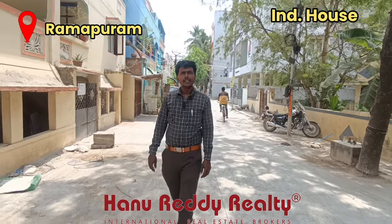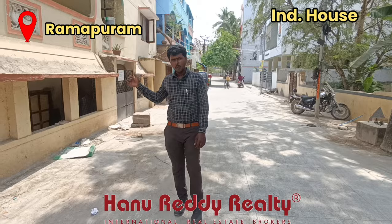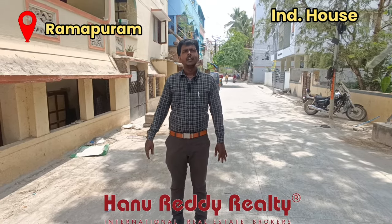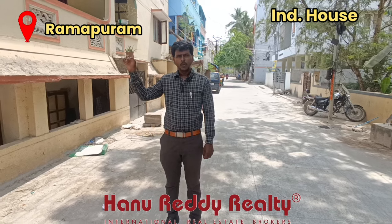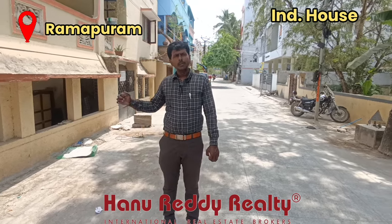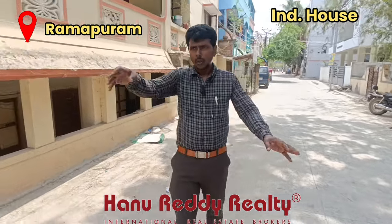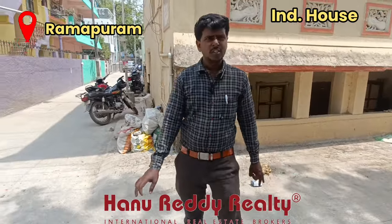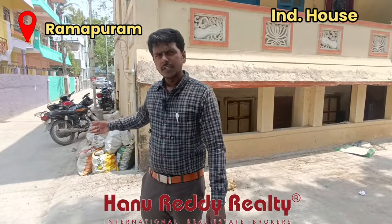We are going to park on an individual's road. This is the main road — you can park on an individual's road. Mount Punamali Road, Ramapuram is one of the first and second right turns. Sathyaanagar. This road is 30 feet, and this road is 16 feet. You can park on an individual's property.